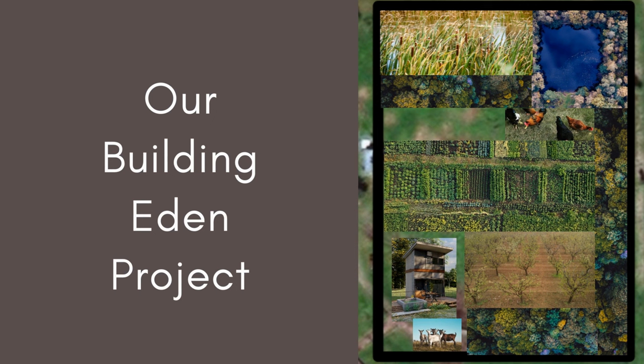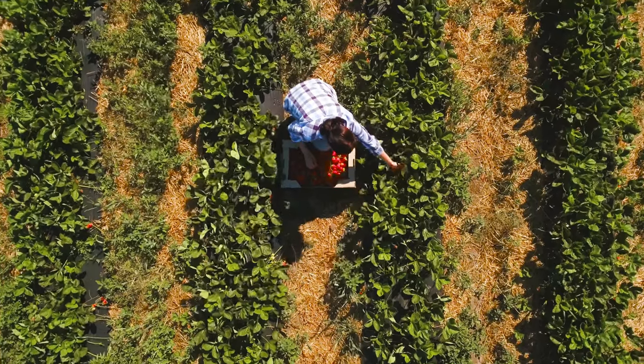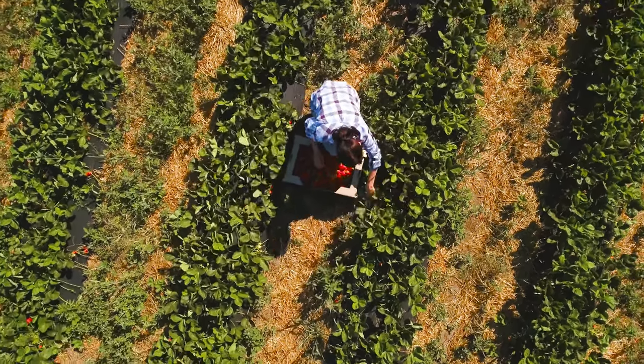We're excited to get rolling on this project and invite you to come along with us while we learn and grow on this three acre example of what you can do on a small homestead and live sustainably and in abundance. Thank you for coming along with us today and we will see you in the next one. Bye!